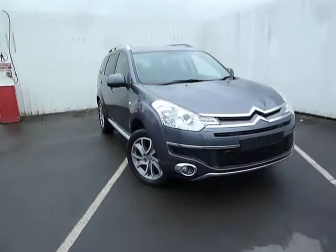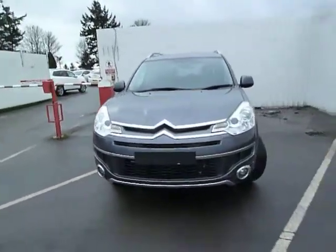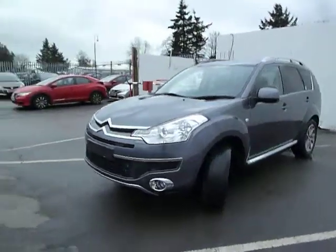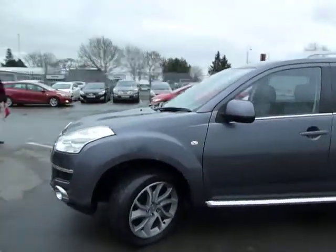Hello and welcome to JT Hughes Honda in Ulster Street. Today I'll be showing you around one of our approved used vehicles — this fabulous 2009 Citroen C Crosser, covered just over 46,000 miles, in absolutely immaculate condition. It's a seven-seater with four-wheel drive capability, making this a very, very popular car indeed.